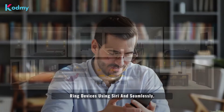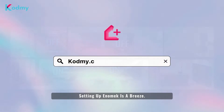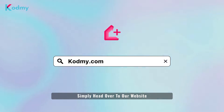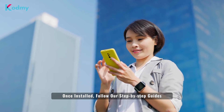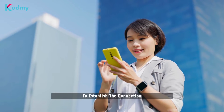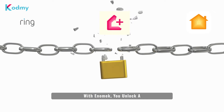With Anomic, you can effortlessly manage your Ring devices using Siri and seamlessly include them in your HomeKit scenes. Setting up Anomic is a breeze — simply head over to our website and download the Anomic app. Once installed, follow our step-by-step guides to establish the connection between Anomic and HomeKit.